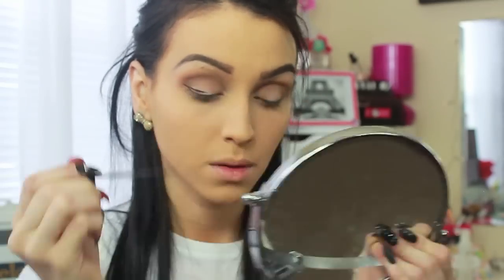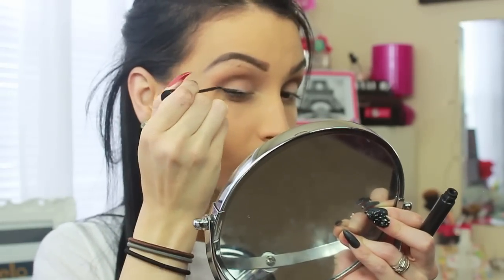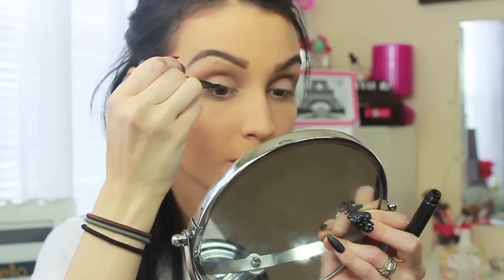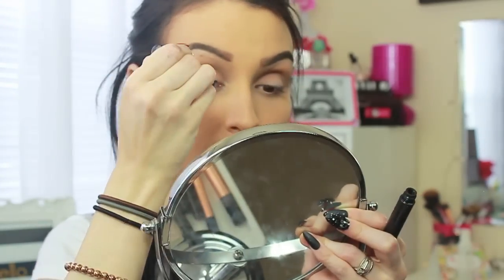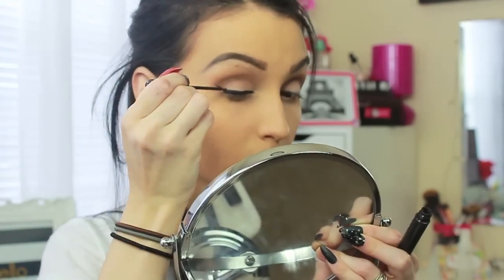Now for the gel eyeliner I'm using NYC black gel liner and I'm going to do a cat eye. I'm first going to draw the outer line and then start filling it in going towards the inside of my eye. You can make it as thick as you want — I like to make it a little thick because I don't want my eyes to get lost in the frames.